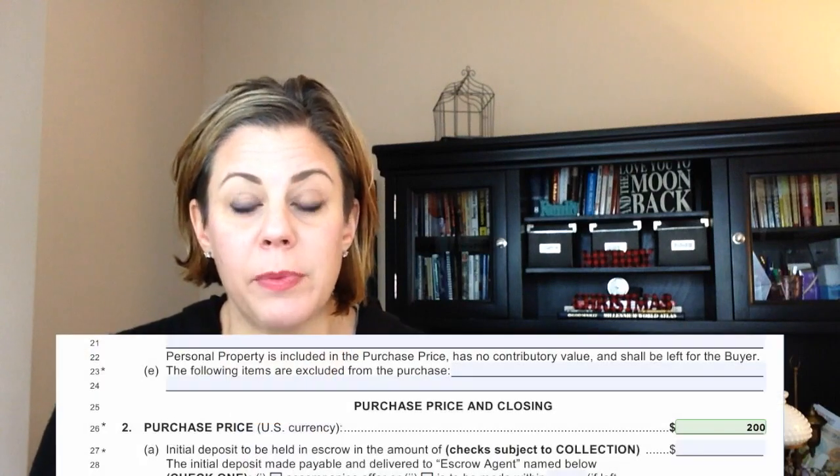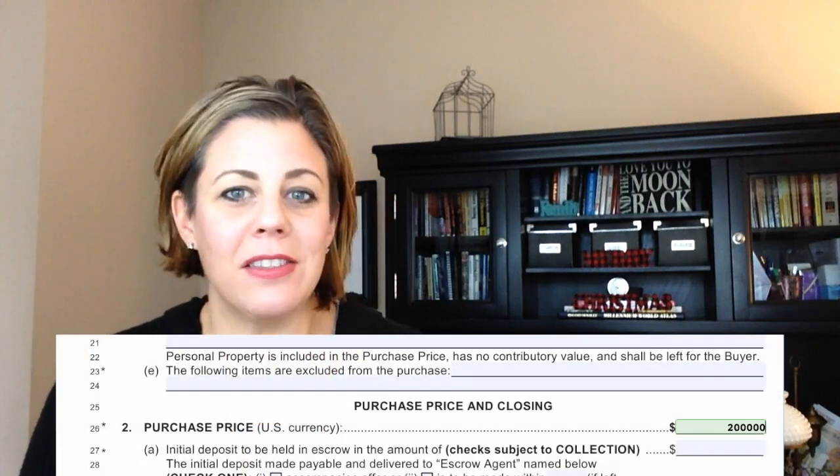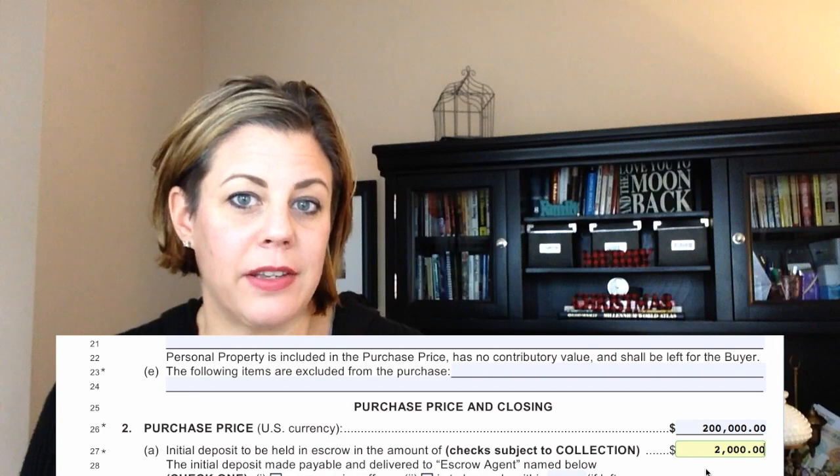So how much does the deposit have to be? This amount is completely negotiable. The standard I would say for this area is about 1% of whatever purchase price you're offering to the seller. So if you're going to offer a purchase price of $200,000, then my suggestion would be that you do an earnest money deposit of $2,000. But again, this amount is completely negotiable.